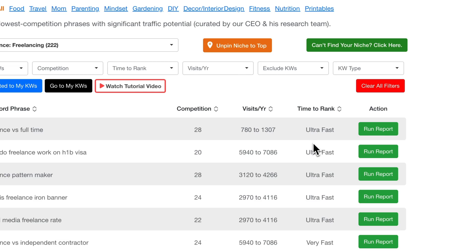It's a combination of the competition score and the time to rank that you can use when deciding what article to write first. Within time to rank, they have four different categories that they separate the articles into.